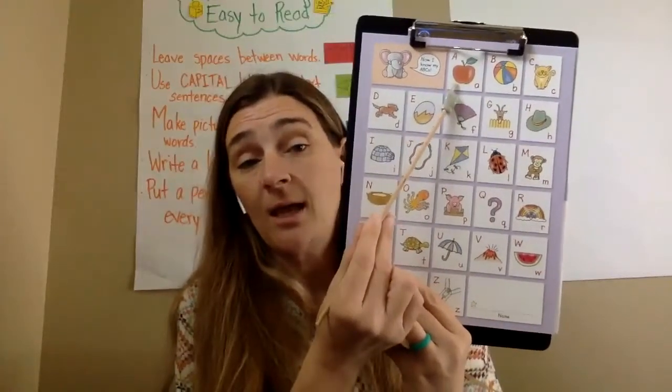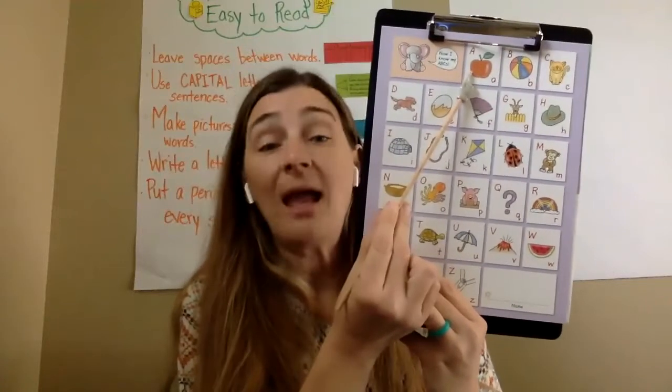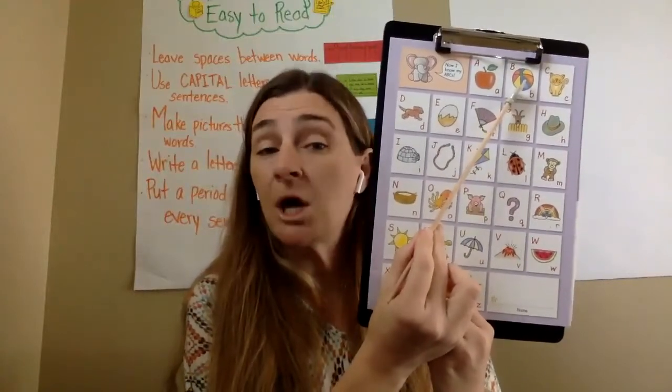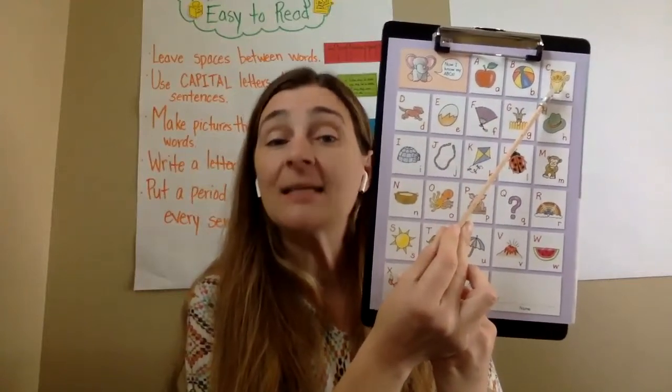So A, apple, /ah/. And A, acorn, /A/. Good work. B, ball, /b/. C, cat, /k/.